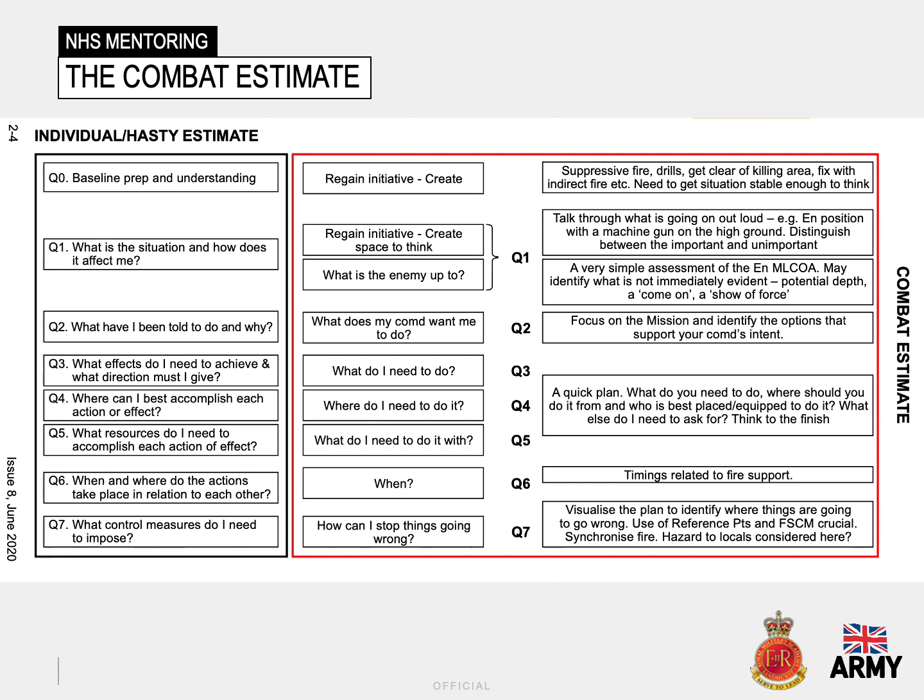It is important to know, however, it is a dynamic process rather than linear, that places importance on the decision made by a leader rather than the process being adhered to rigidly. And, as with all skills and techniques, it is improved and practised.